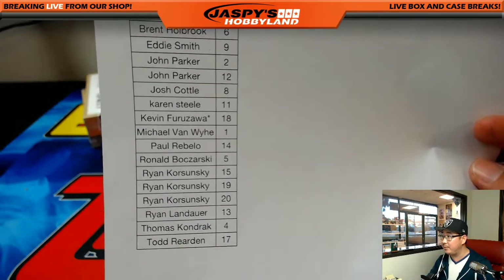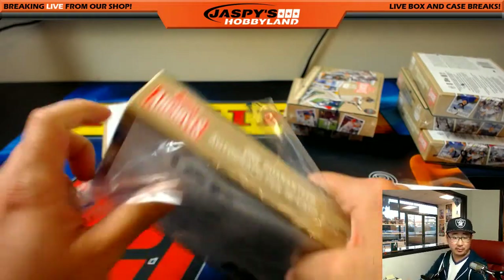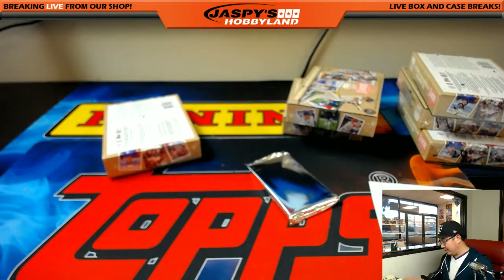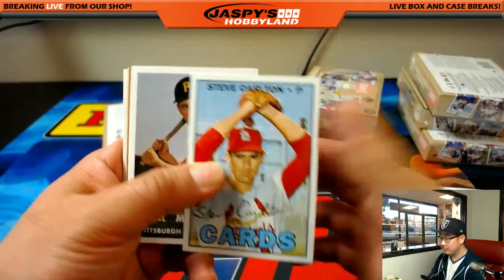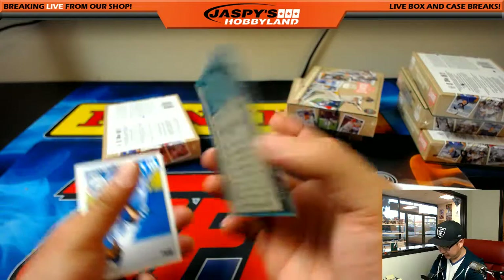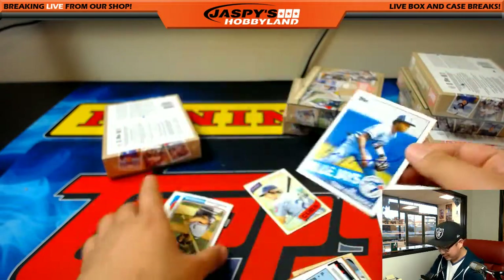Ron, you have box 5. There's got Drysdale, Manny Mota, Lucci. There's Ken Henderson — original buyback, Ron. And your autograph is Tony Fernandez. Nice. Making good use of the canvas there. I remember Tony Fernandez. Number four.